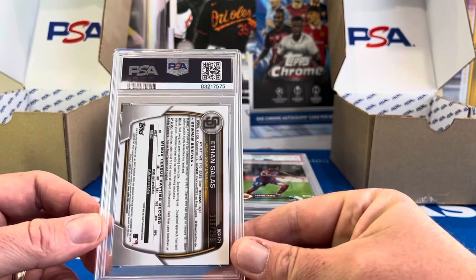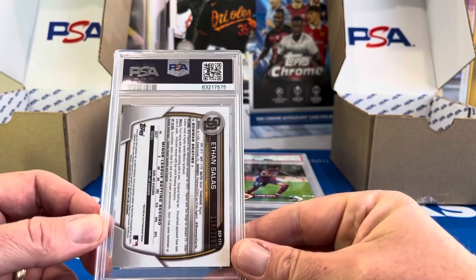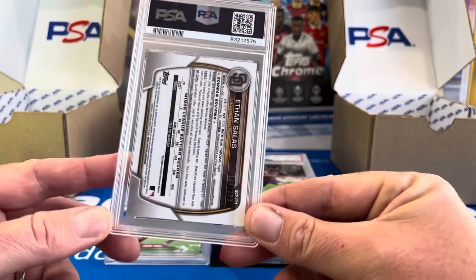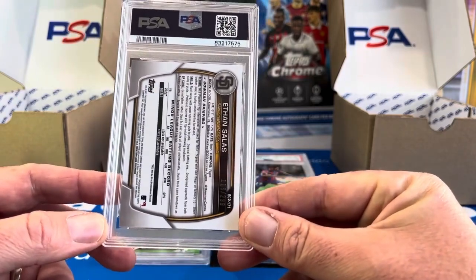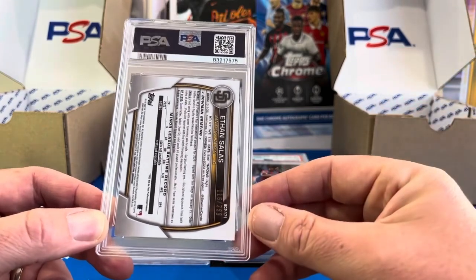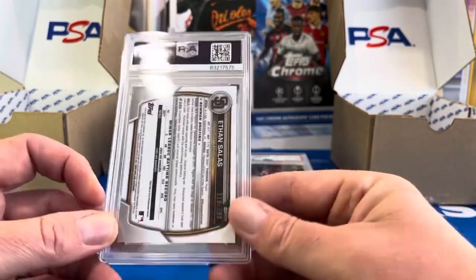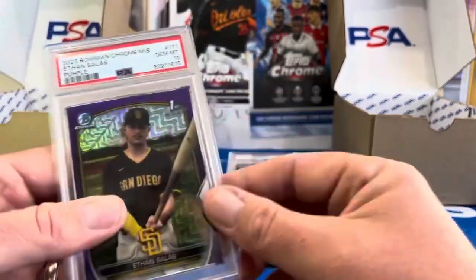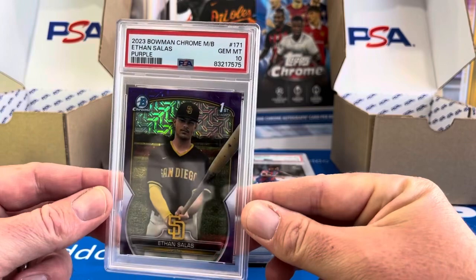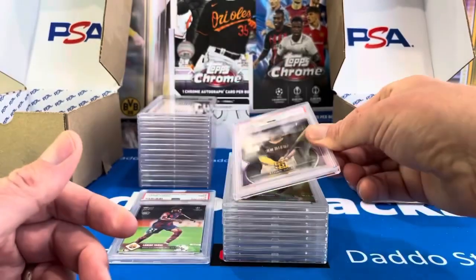Here's a nice one — Ethan Salas. If everybody's doing Bowman Draft right now, just came out, this is Bowman Chrome. This was the number one chase prospect for the Padres organization — a 17-year-old catcher, just turned 18, already moved up to Double-A. He's on the fast track. This is a purple mojo out of our Bowman Chrome box and that is a 10. We'll be holding that Ethan Salas.